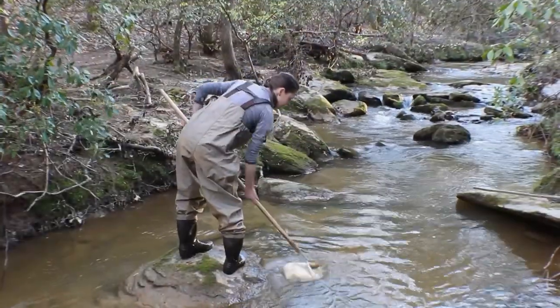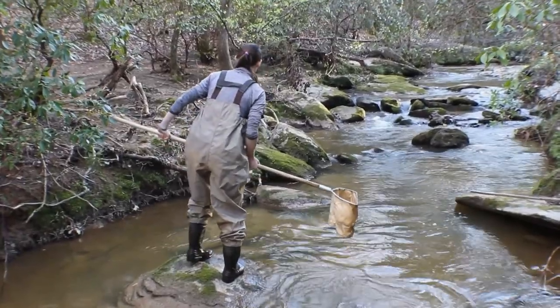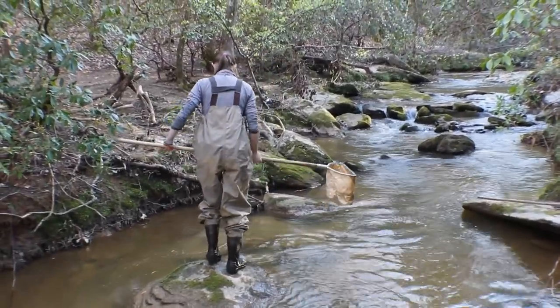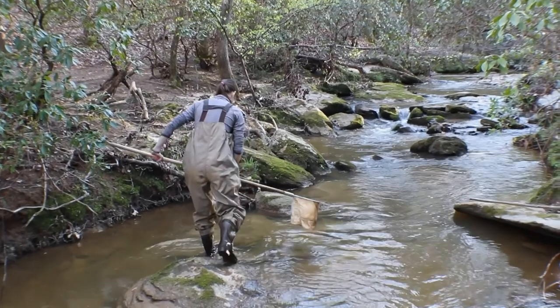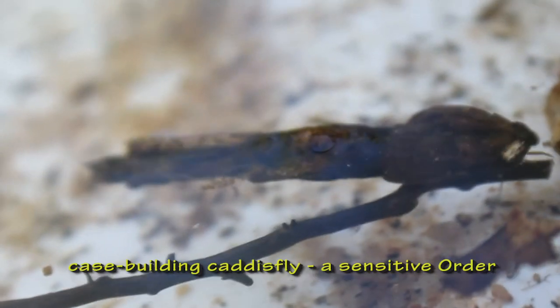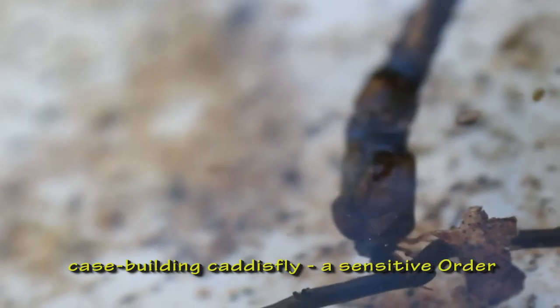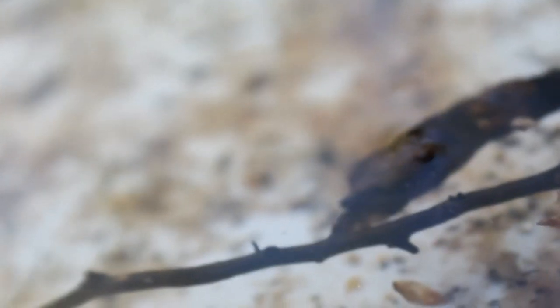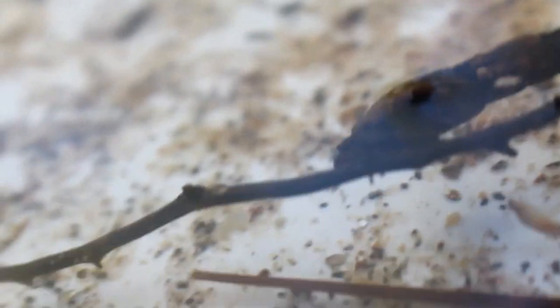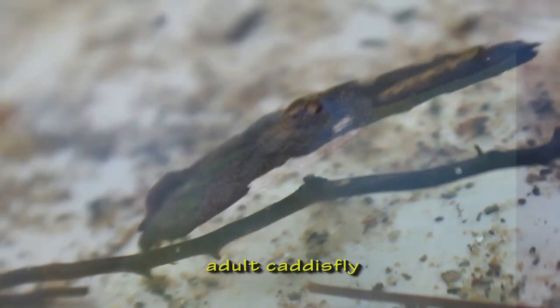Our next stream site is located in the Savannah River Basin. It's surrounded by mostly forest and is unimpacted by human activity. It might look like Karen's just holding a bunch of sticks, but there are actually macroinvertebrates in there. This macroinvertebrate is called a case building caddisfly. It's a sensitive order that builds a protective case using items found in the stream, like leaves and sand. Using these natural materials can help them camouflage and hide from predators by blending into the environment.